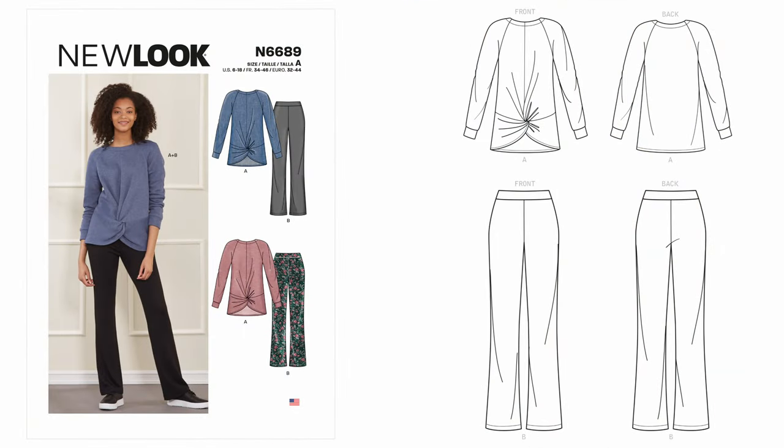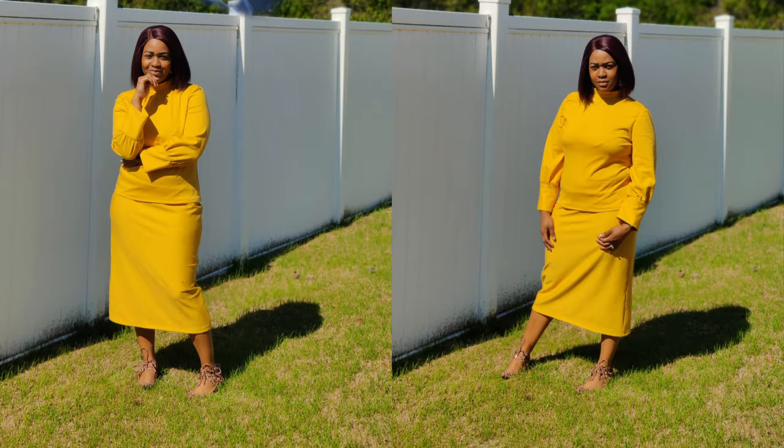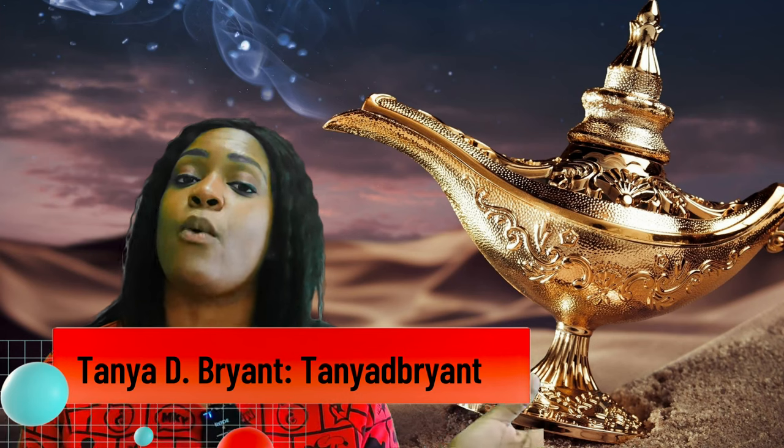The second item Tanya made was some pants — New Look 6689, View B — and she used this gorgeous eggplant knit fabric, which I thought was amazing. That pattern only has three pattern pieces, so she did amazing with those pants. The last item she did was a skirt using one of my favorite patterns, Simplicity 8982, View E, which is the shorter skirt, and she used the rest of her knit fabric for that. I did mine in a mustard yellow — it's very minimal, only three pattern pieces. Let's give Tanya D. Bryant a round of applause!